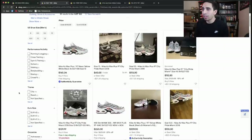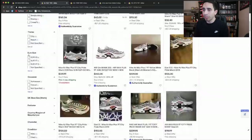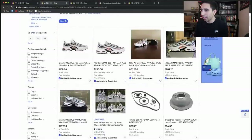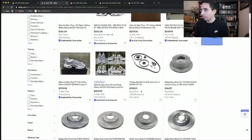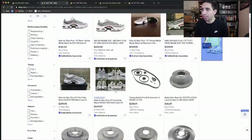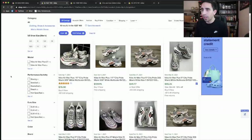Now looking on eBay, 21 results. Prices range from $60 up to $260 and $209. Going to sold listings: $75, $109, $49.55. Filtering to brand new only, most results are pre-owned. Trying 'Nike Air Max 97 Plus Miami' search — most pre-owned ones still showing.